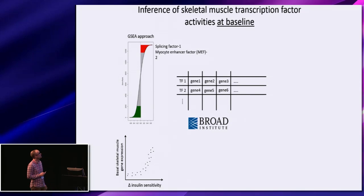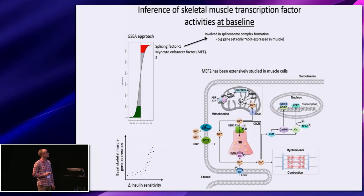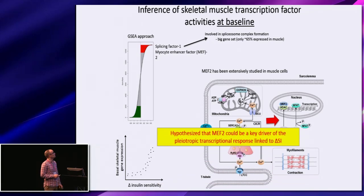We identified two: splicing factor one as well as myocyte enhancer factor two (MEF-2). Due to the fact that splicing factor one is involved in spliceosome complex formation and hence not a traditional transcription factor, we focused more on MEF-2. This was justified by the fact that MEF-2 has been extensively studied in skeletal muscle cells and that the MEF-2 complex sits downstream of the calcium signaling pathway. We now had multiple data points pointing to the calcium signaling pathway as well as MEF-2 downstream, and hypothesized that this MEF-2 transcription factor might be a key driver of the pleiotropic transcriptional response associated with delta-SI.